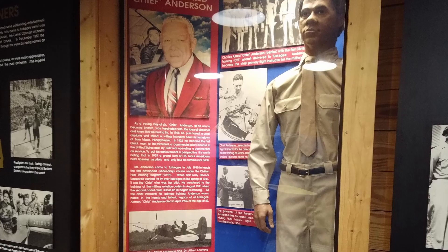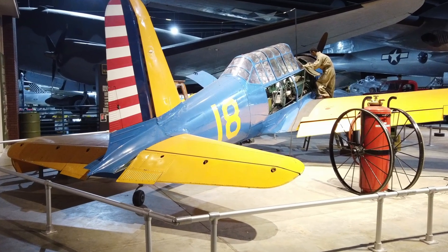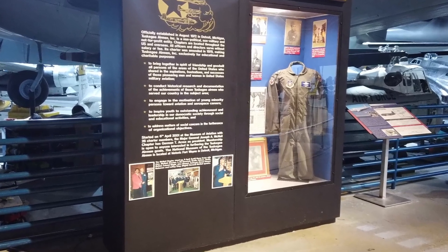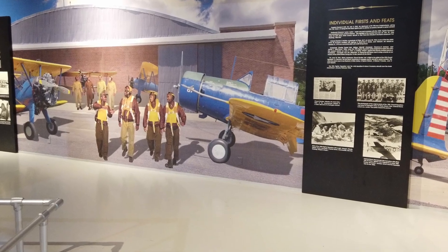There's also an exhibit on African-American contributions to the different campaigns around the world in which they served in the Air Force. They've had their own squadron as well as various job responsibilities.